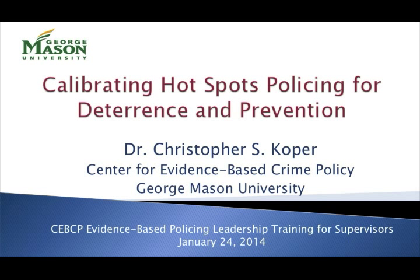Thanks, Cynthia, and good morning, everyone. As Cynthia mentioned, in this next presentation I'll be addressing the topic of hotspots policing, which has been a particularly important policing innovation in recent years, and stands out as one of the leading examples of an evidence-based policing strategy.